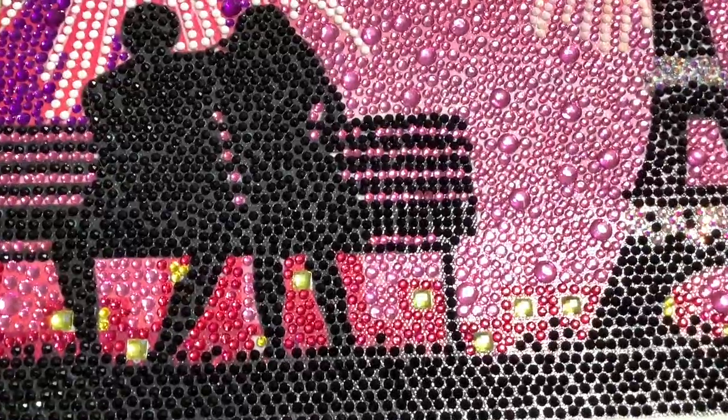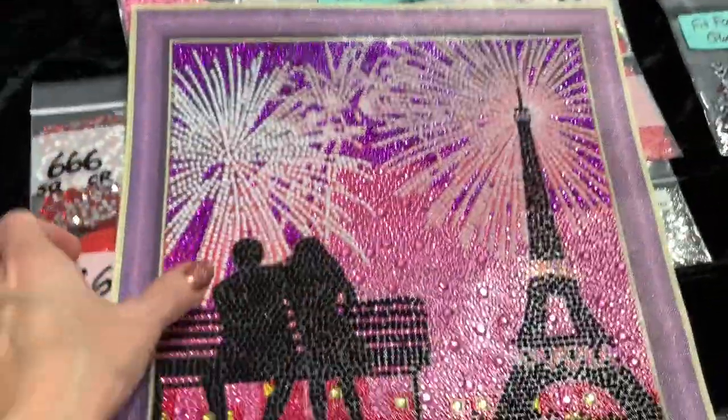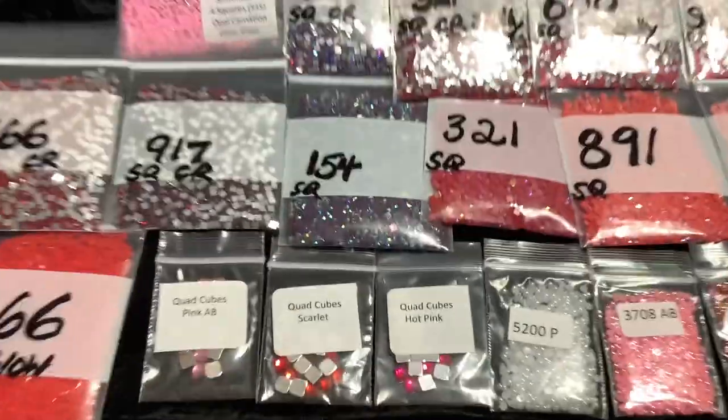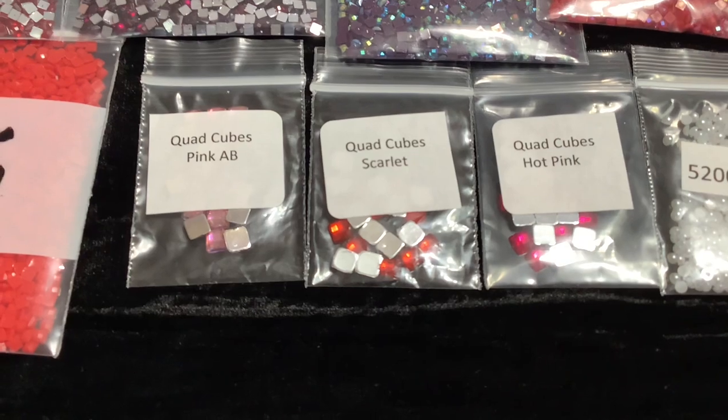Quad cubes can be used in both round or square diamond paintings. By the way, we have over 40 of these kits - we're selling out of them, they're on clearance in the shop, just look under the clearance tab. We have those three colors in the square set, and the reason we're doing those three colors is in the round set we have three different colors.